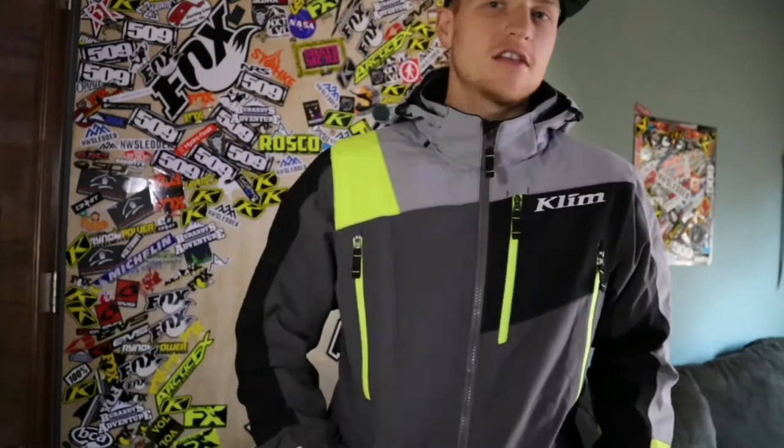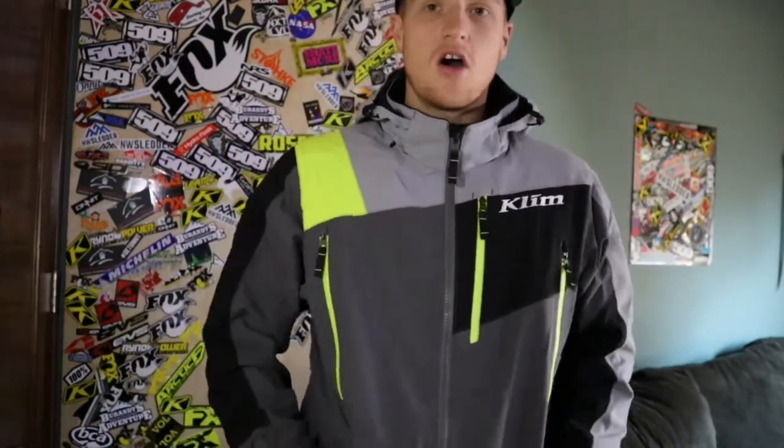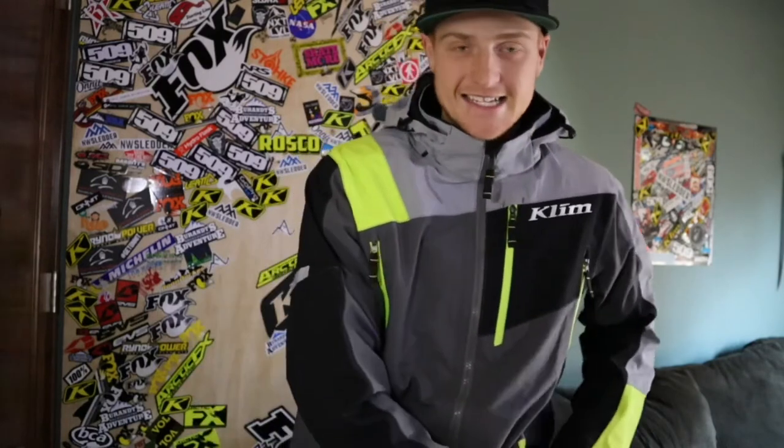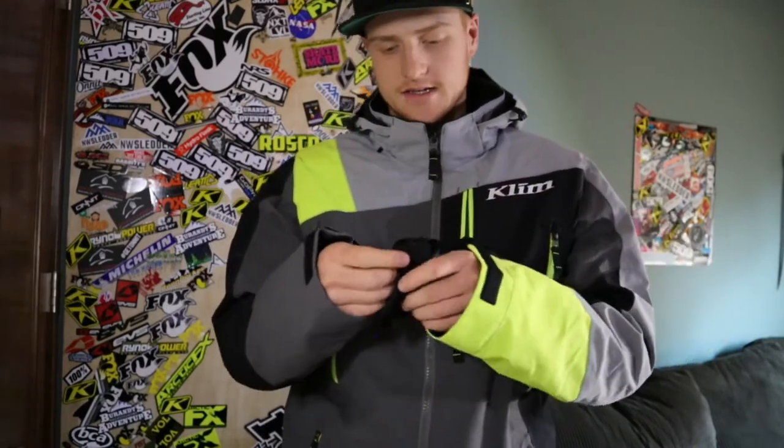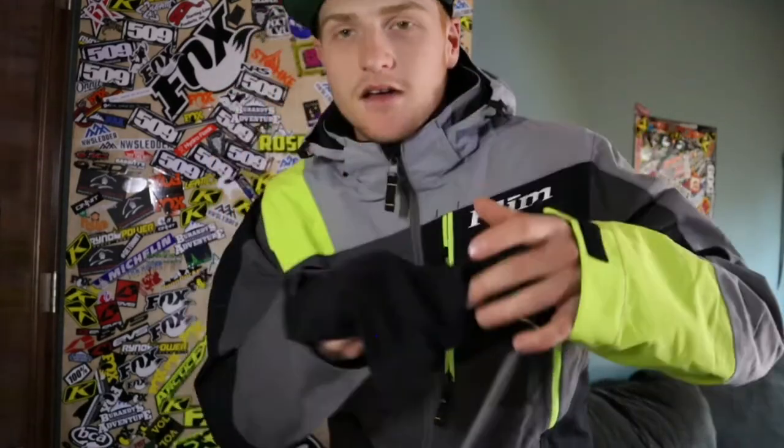Pocket-wise, we have three large pockets, all of them felt-lined — nice and soft. There's also one big chest pocket that has a built-in shammy on a lanyard. That's a really cool little feature.